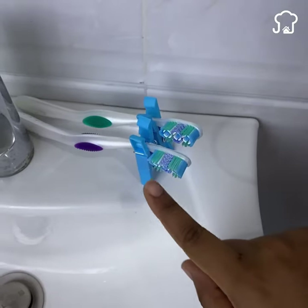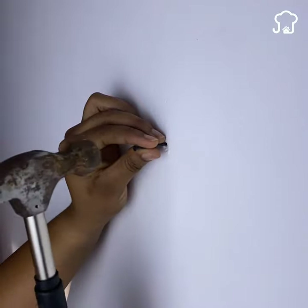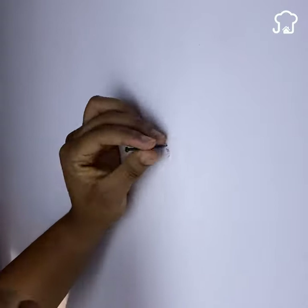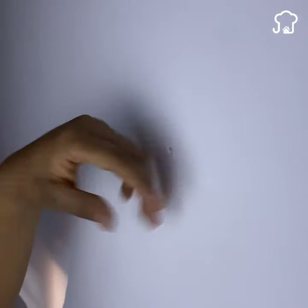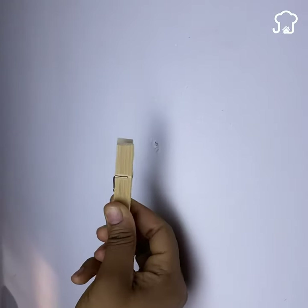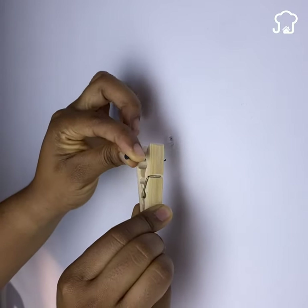Number 4. Sometimes when we need to hammer a nail, we get hurt by the simple fact of not knowing how to do it or by the speed. When you do it again, you can use this technique. You just have to put the nail inside the clothespin as shown and then hammer. You will see that you will not hit yourself again.